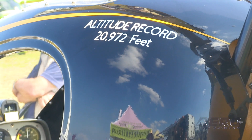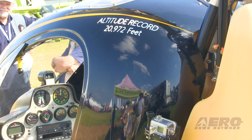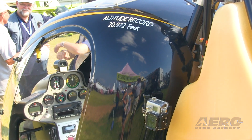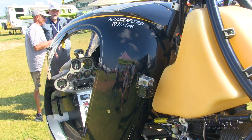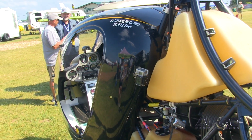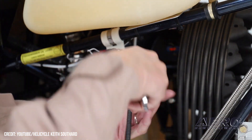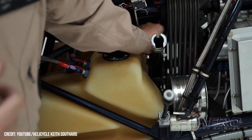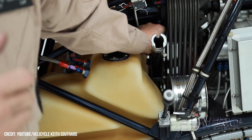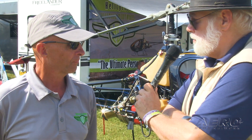We also have a builder's assist program if you want to come down to the factory and get the basic structure together and get it ready. What do those programs run? It depends on how much you want to accomplish — we can do as much or as little as you need. We work with three other organizations that likewise will do as much or as little as you want them to do. That's between the two of you and the FAA.